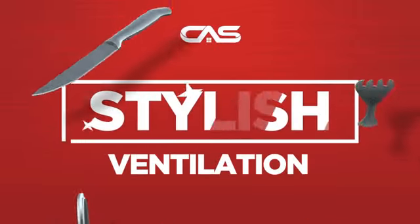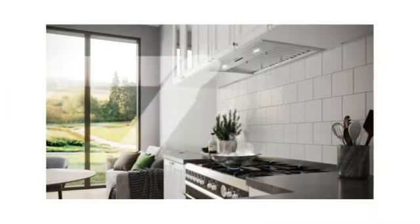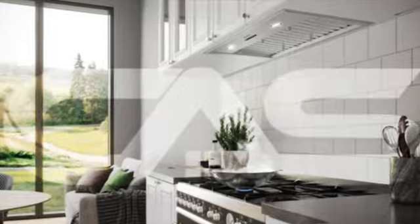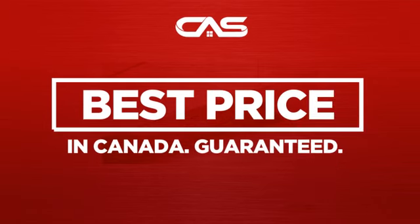Need a stylish ventilation system? Try this insert model from Faber. Backed with a full manufacturer warranty and only at Canadian Appliance Source, you get this ventilation system at the best price in Canada.